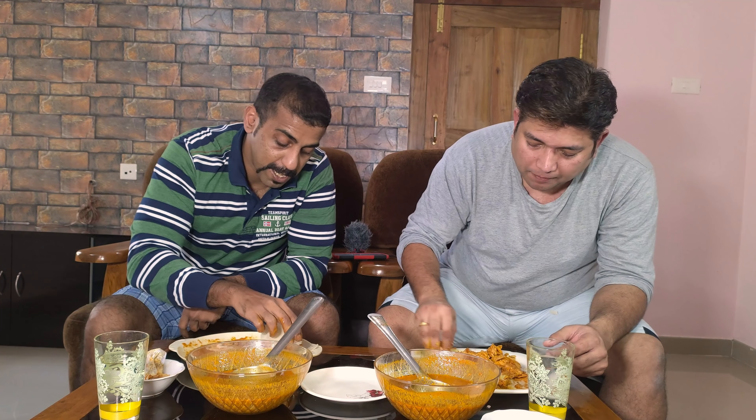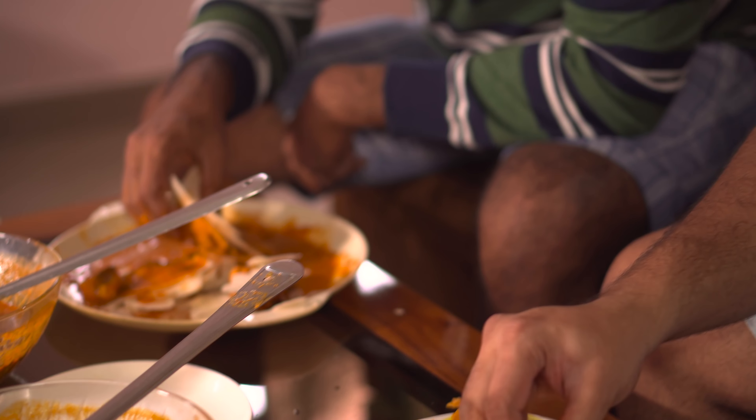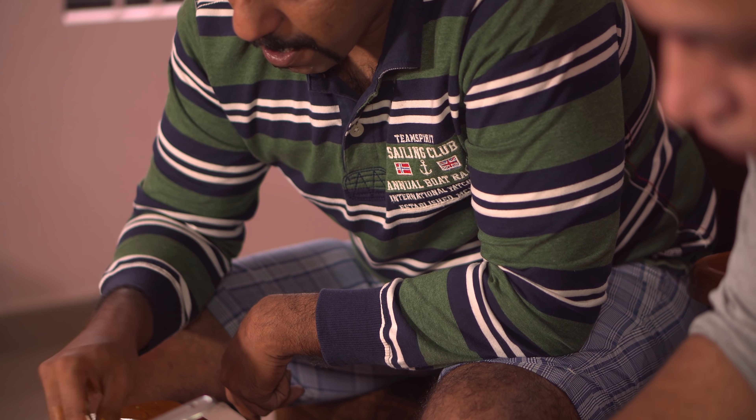In the future, more such eating competitions are going to come to this channel and it will be diverse — like eating samosas, KFC chicken, fish fry, mutton biryani. And this dish is more tastier if you use country chicken, but this is broiler chicken.